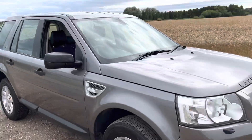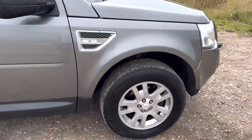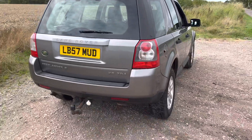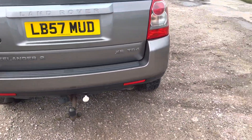Overall it looks in great condition for its age and mileage. It's got 17-inch alloy wheels with big thick tyres on. It's a lot of car for the money. It's a Freelander 2, TD4 XS.